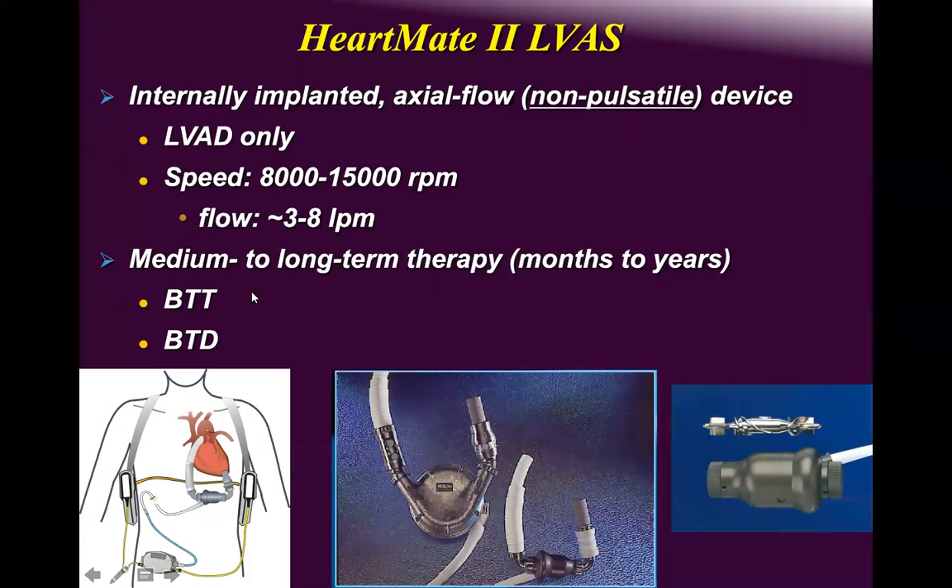HeartMate 2 is approved by the FDA as bridge to transplant or destination therapy. You can see the evolution in size: HeartMate 1 XVE had huge cannulas, thick drivelines, and large dimensions. The HeartMate 2 is much smaller, and HeartMate 3 is even better. One is axial, the other centrifugal.